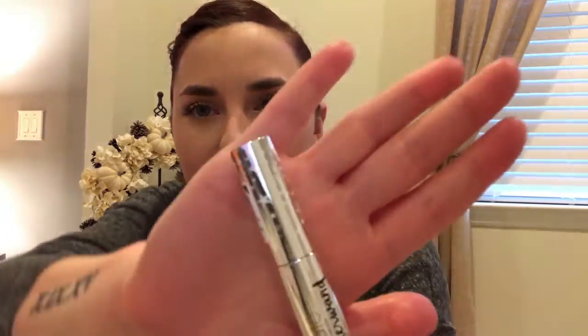Then we have this by Ciate London — I'm not sure if I'm pronouncing that right — it's the Wonder Wand Mascara and it's super cute. It has like stars on it, and it's a fiber wand with regular bristles. It looks nice. It doesn't look like there's a lot of clumping or anything like that, looks fairly nice. I gotta try this out and see if it works for me.